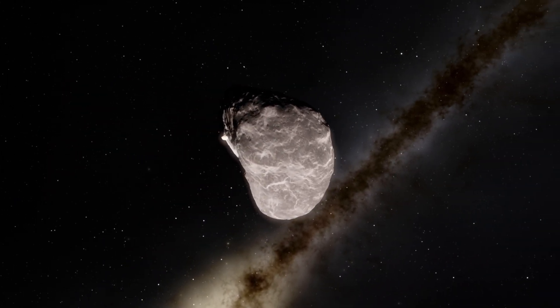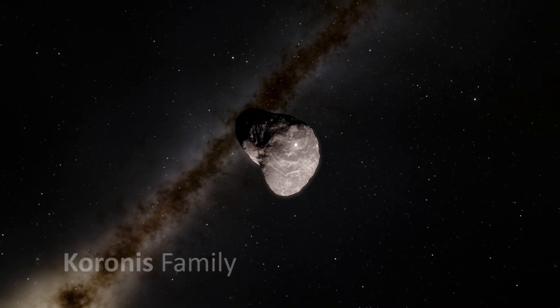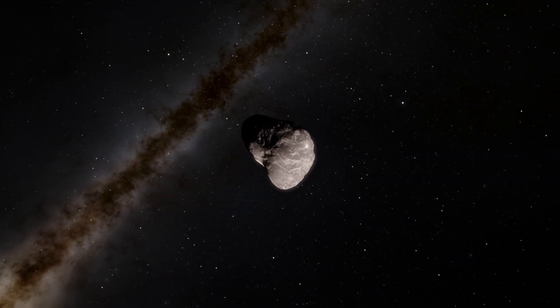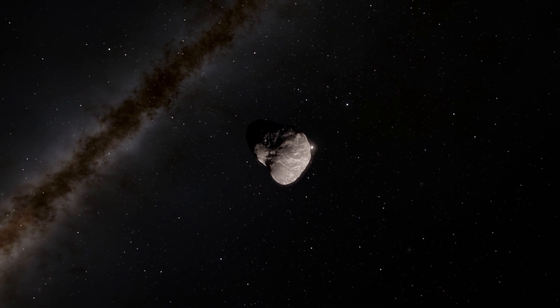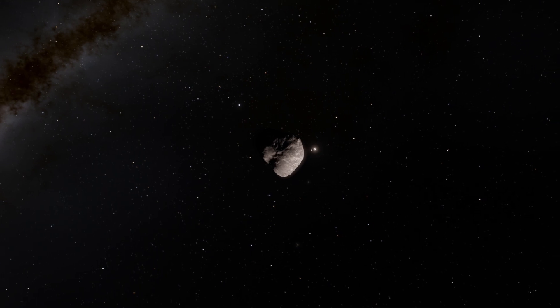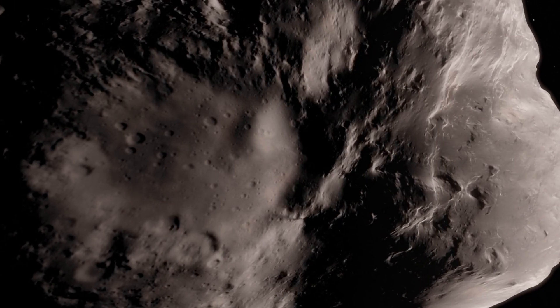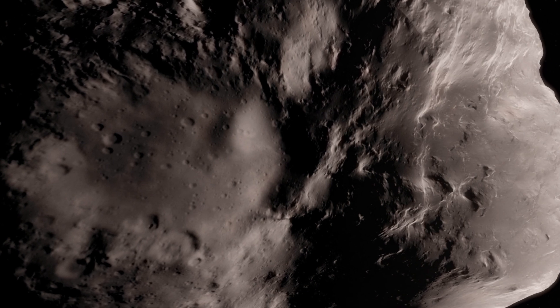Located in the main belt between Mars and Jupiter, Ida is one of the Koronis family of asteroids, which are thought to be the debris of an ancient collision between two larger objects. Ida is an S-type asteroid, composed mainly of silicate rock.